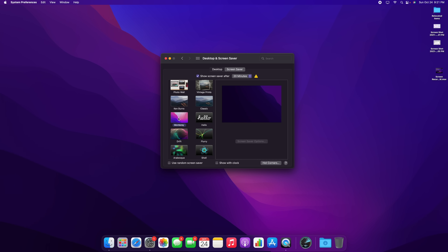As far as screensavers go, we have the macOS Monterey screensaver and also the Hello screensaver, which we also saw on the iPhone startup screen.